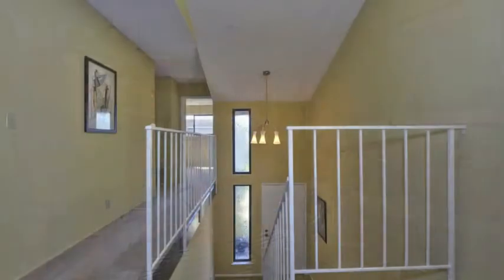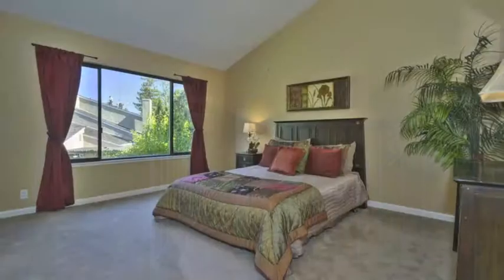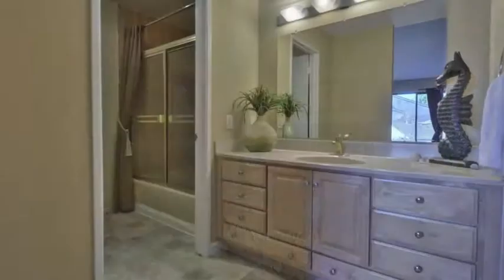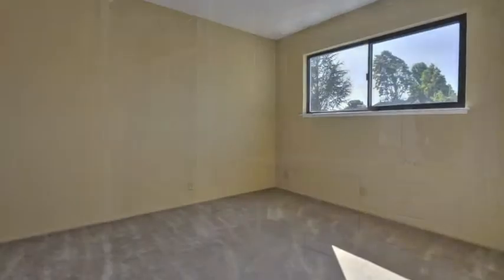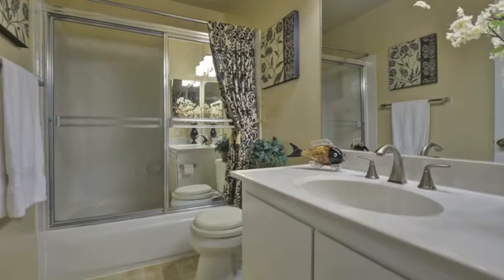There is a ton of light upstairs, plus new lighting throughout. The master bedroom suite has vaulted ceilings, a large bathroom with new vanity, lights, flooring, and a large oval shower-tub combo. All 4 bedrooms are upstairs, offering great views to the greenbelt and Almaden foothills.